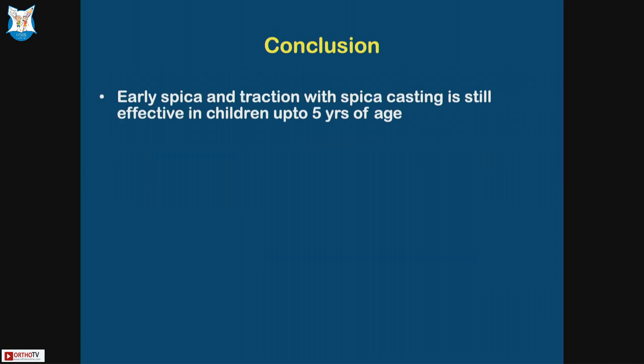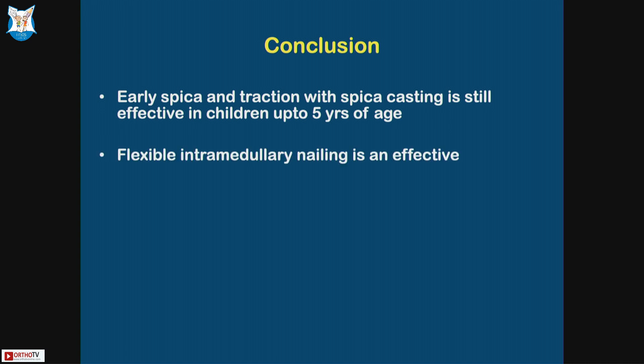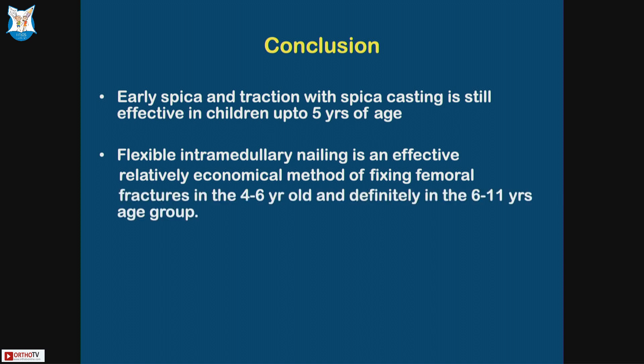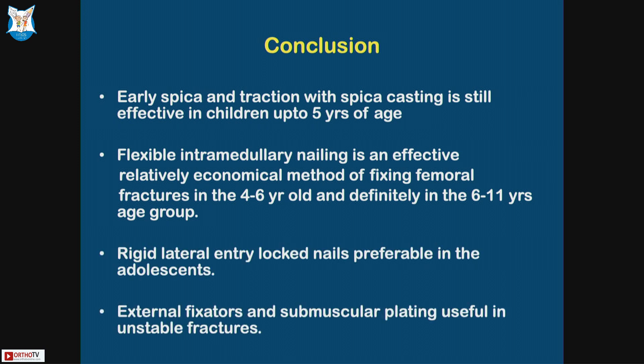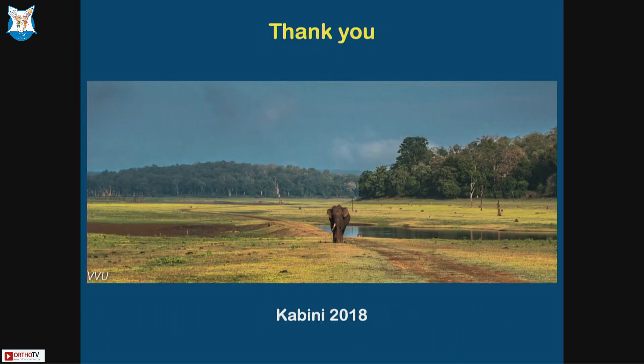In conclusion: early spica and traction in spica casting is still effective in children up to five years of age. Flexible intramedullary nailing is an effective, relatively economical method of fixing femoral fractures in the four to six year old, and definitely in the six to eleven year age group. Rigid lateral entry locked nails are preferable in adolescents. External fixator and submuscular plating are useful in unstable fractures. Thank you very much.